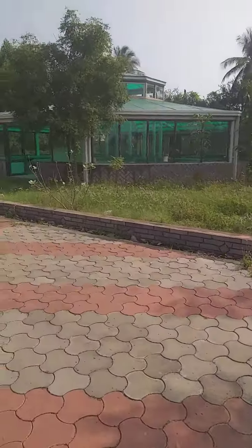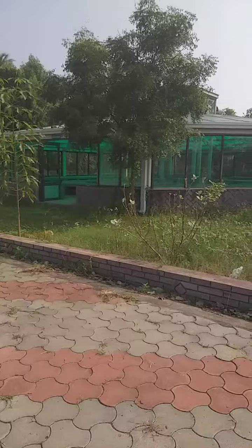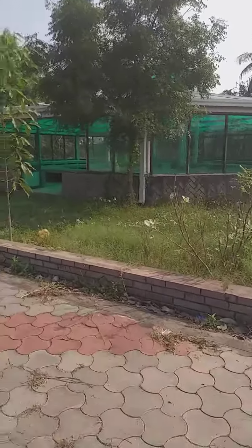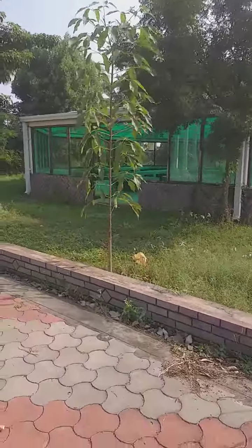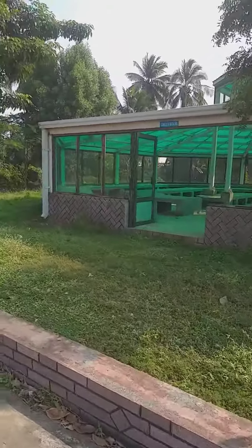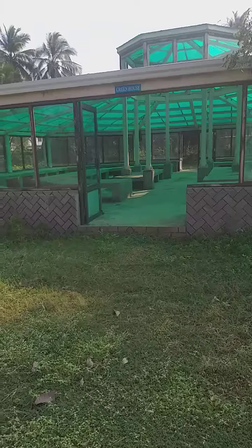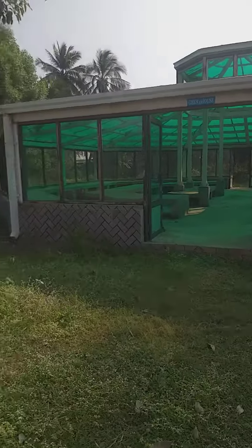This is a food center. A greenhouse is located in the area. This is not a greenhouse. Let's check the greenhouse.